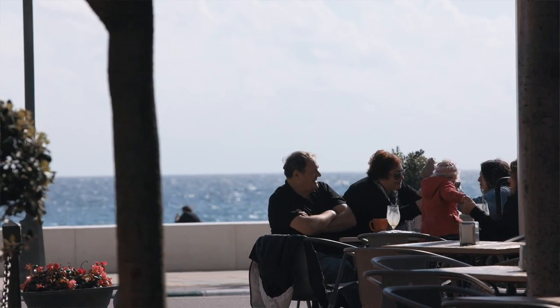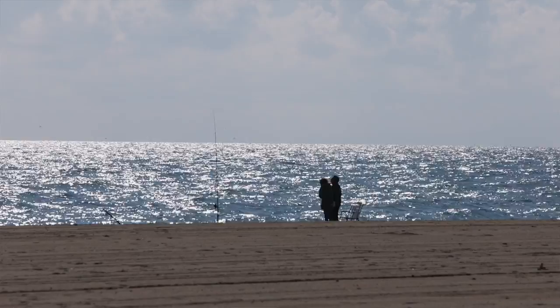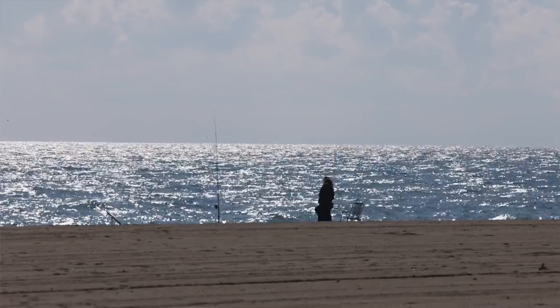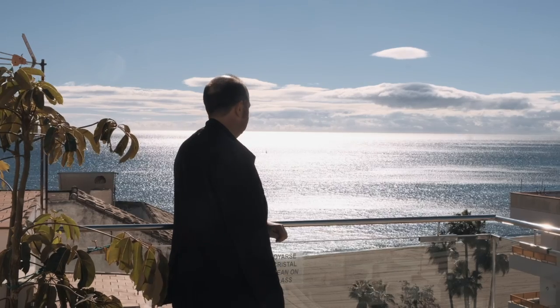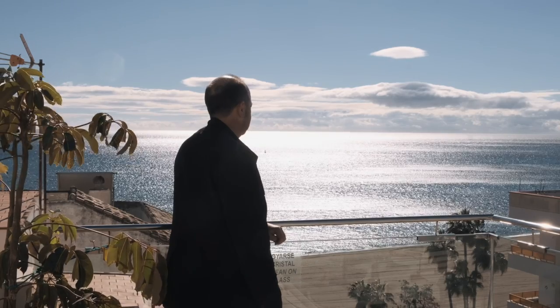Which is very different to, for example, Mijas, which you'd have to always get in the car. Here you've got all your facilities and amenities on your doorstep plus the beach. So it's one of the big draws to the old town.